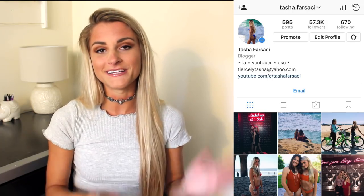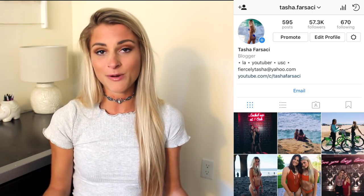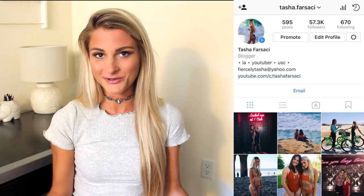Super quick — if you guys aren't following me on social media I will put my Instagram on the screen and I'll put my other handles down below. If you guys want to keep up with my life, totally check me out on there.